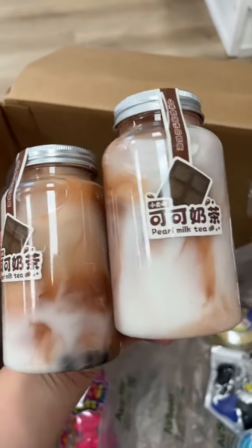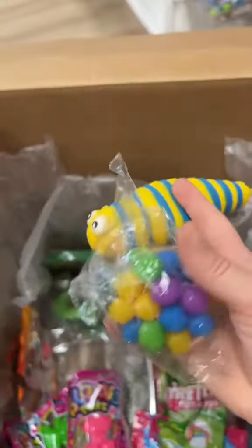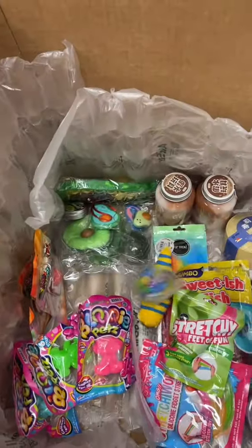They got two of these super popular water slimes — these are boba chocolate ones — a candy bundle, a DNA ball, and a squishy caterpillar.